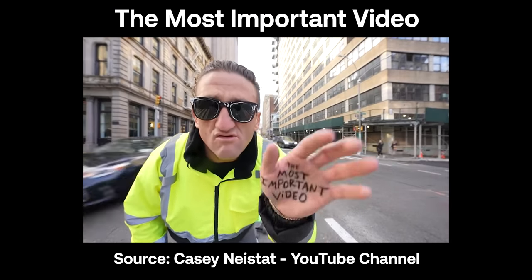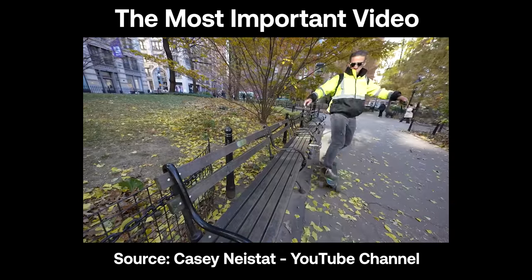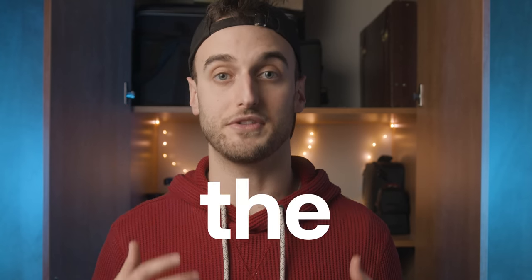His style of filmmaking and video creation was all about the story and not about the gear whatsoever. He talked so much about how it wasn't about the gear, but he's really good at just focusing on composition and editing, keeping your videos tight and keeping your audience hooked. And that's the main thing — it's not about the gear or the camera you're using. It's about the story you're telling.